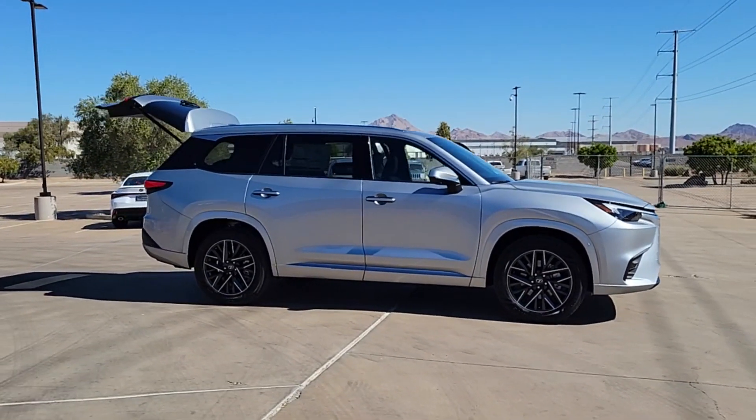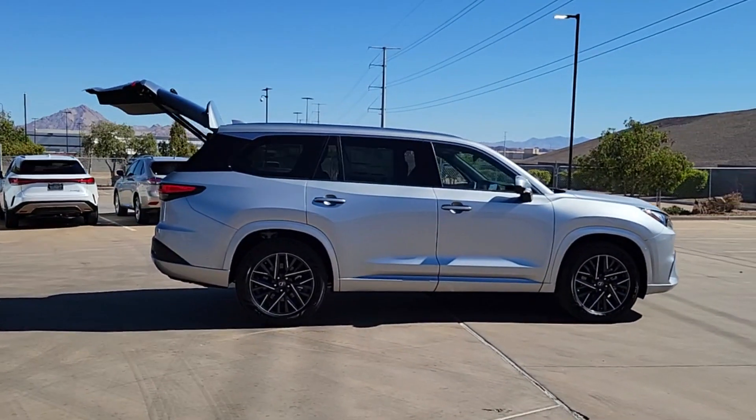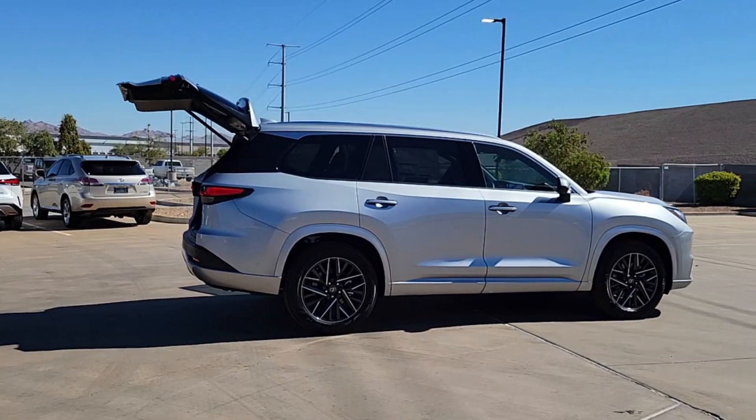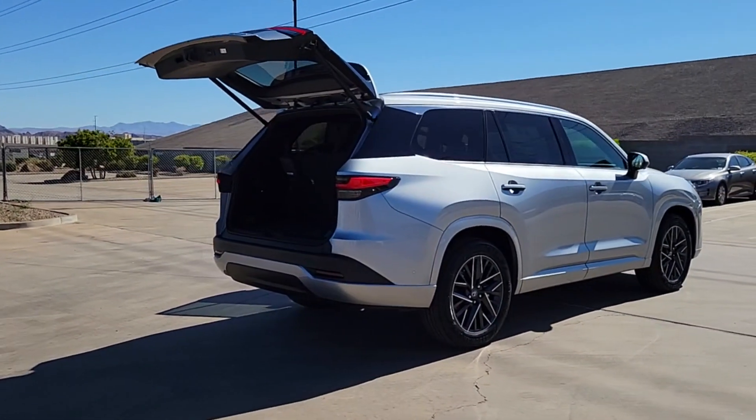Wireless Apple CarPlay and or Android Auto, navigation system, keyless entry, moonroof, fog lamps, backup camera, cooled front seat, power lift gate, power passenger seat, satellite radio.